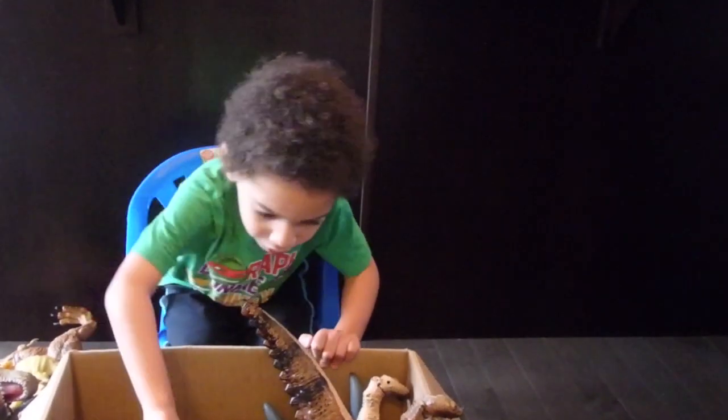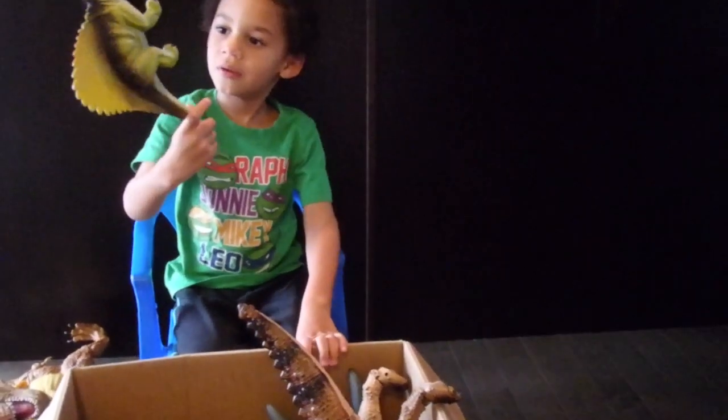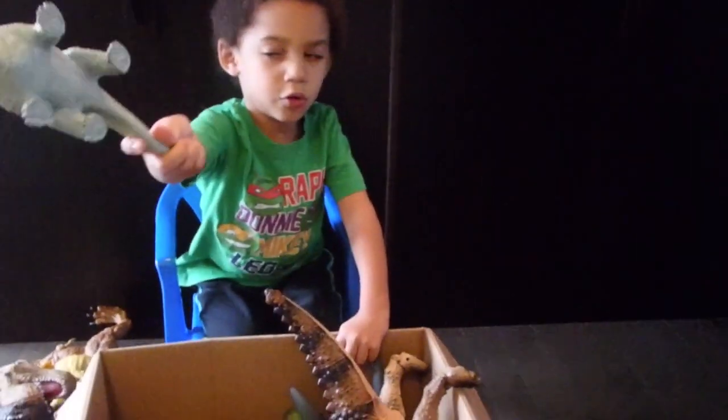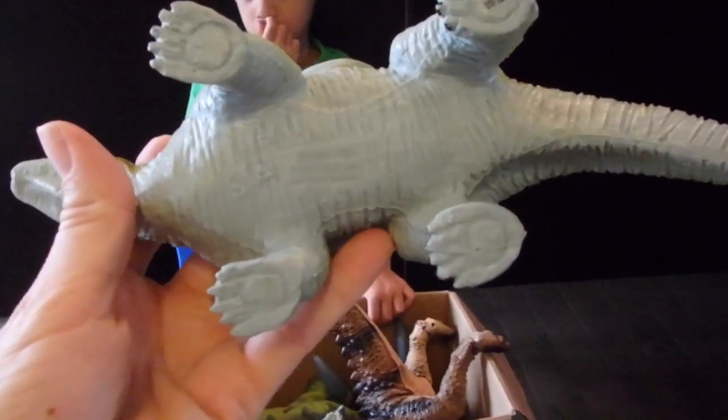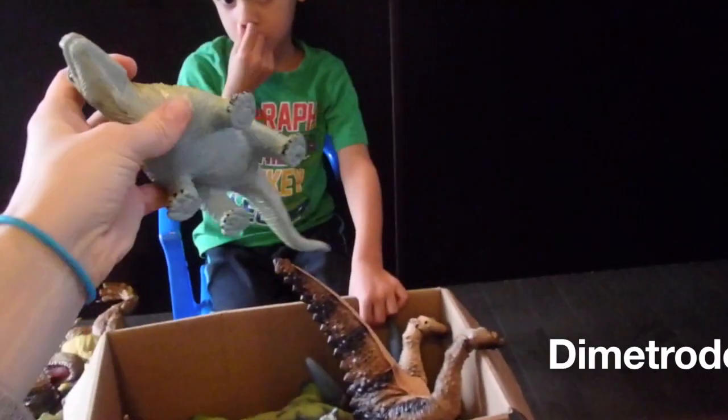And now this dimetron — do you know what that one's called? No. I think it's called a dimetron. Dimetrodon. That was close.